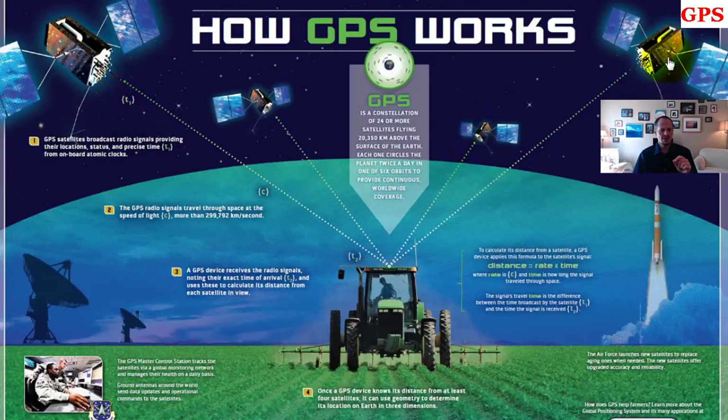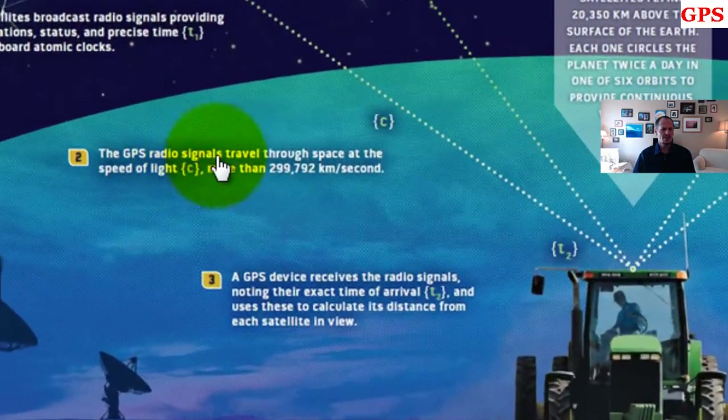All these satellites have a clock which is extremely accurate, and they're all synced together. The GPS radio signal then travels through space at the speed of light — more than 299,792 kilometers a second. A GPS device, like inside a tractor, a car, or your cell phone, receives the radio signals noting their exact time of arrival, and uses this to calculate its distance from each satellite in view.